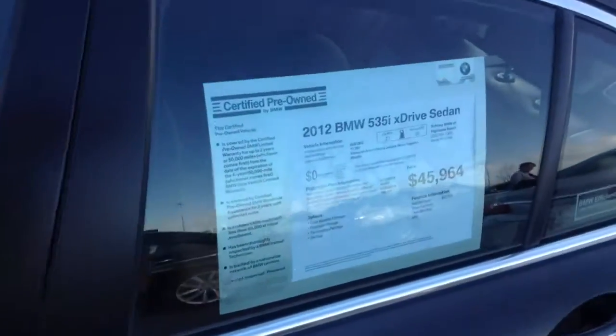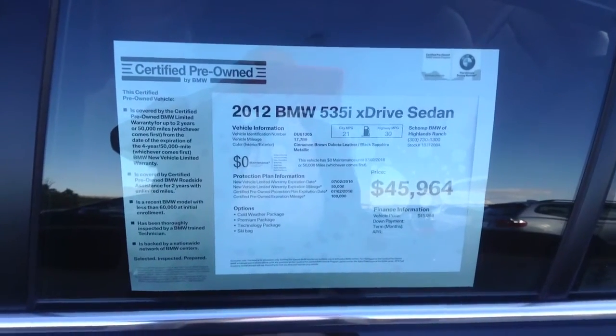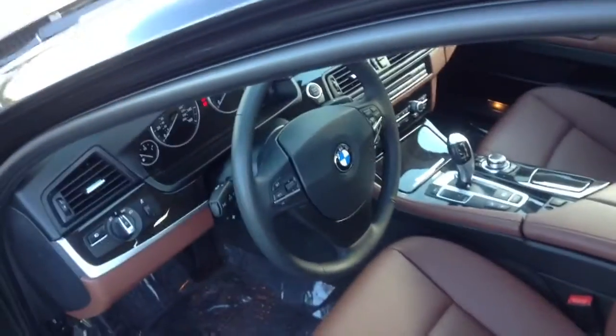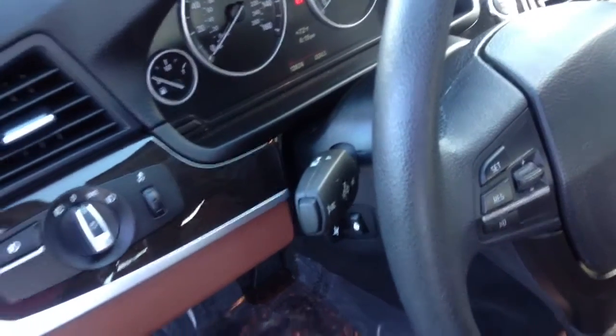This is the 2012 BMW 535xi, black sapphire with a cinnamon brown, really nice interior. This is one of our service loaners. Mileage: 12,824.